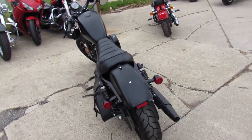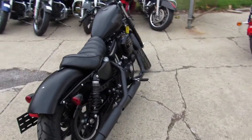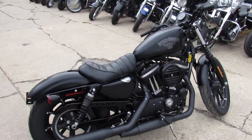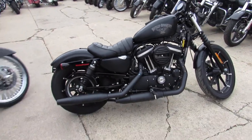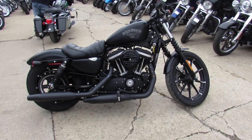We got leasing programs on these — you can lease this bike for about $159 a month. Guaranteed financing also. Layaway and trade-ins are always welcome. Give us a call, we'll get it done: 810-648-9500.